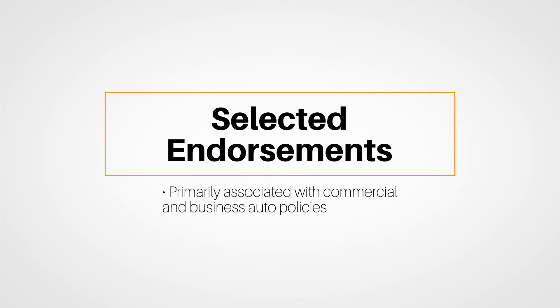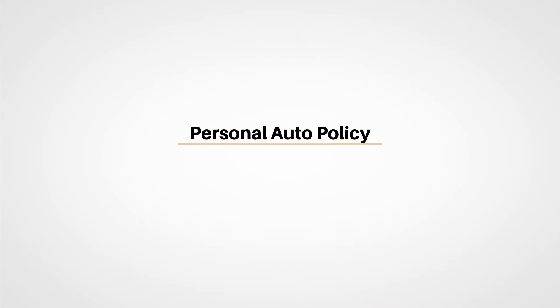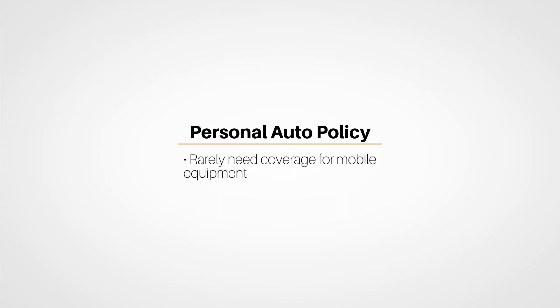The last part of the automobile lesson explored selected endorsements primarily associated with commercial and business auto policies. No insurance policy can cover everything, and base policies often need to be altered to ensure the policy reflects the necessary coverage for an insured. While a base policy might provide the necessary coverage in a personal automobile policy, it's rare that a base business or commercial contract will do the same. For instance, personal policies rarely have a need for coverage on mobile equipment like a bucket truck, cement mixer, or a roofing conveyor lift to get shingles up to a roof.